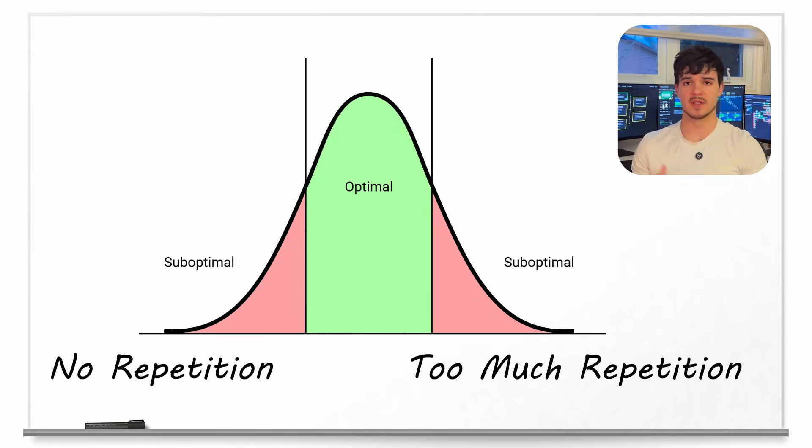The exact perfect balance is going to be different from person to person, but if you can find where this right balance is for you, you can actually outstudy somebody who's putting in more hours and might even be more intelligent than you, because you're working smarter than they are. And believe it or not, there's another way you can optimize your studying even further.